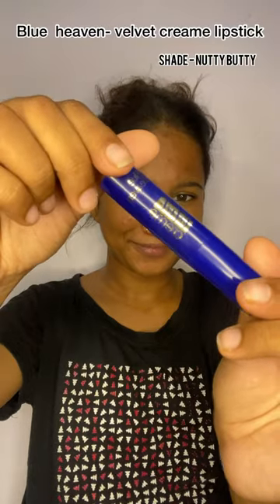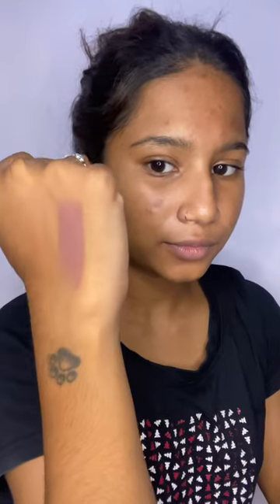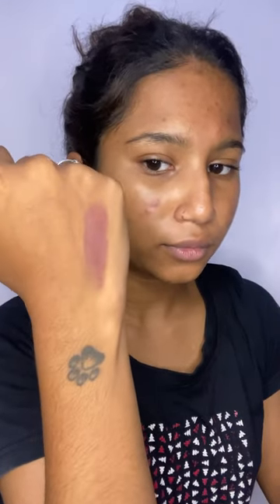Day one of reviewing affordable nude lipsticks, and today we have this lipstick from Blue Heaven in the shade Nutty. This lipstick shade is a really pretty brown shade with a little bit of orange undertone. This is what the swatch of this lipstick looks like — it has a high color payoff and the application is very smooth.